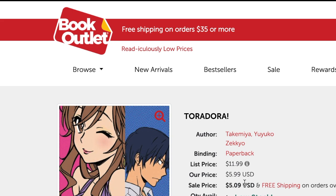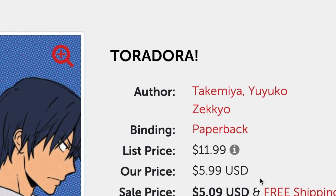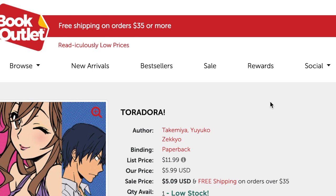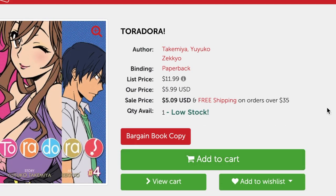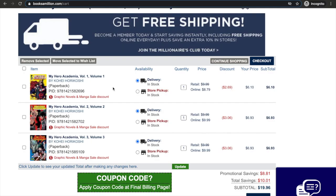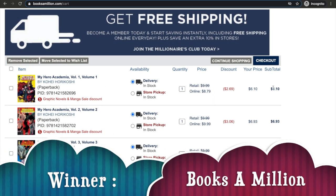We have BookOutlet.com — it was another miss, but this site is a rare hit for me just because they have a very limited amount of manga that they sell. But when it's a hit, it's a hit. Here we have Toradora Volume 4 — the original list price is $11.99 but their price is $5.99, that is almost half off. If I was reading Toradora I would definitely hit that add-to-cart so fast, but I don't, so we don't need to spend unnecessary money.